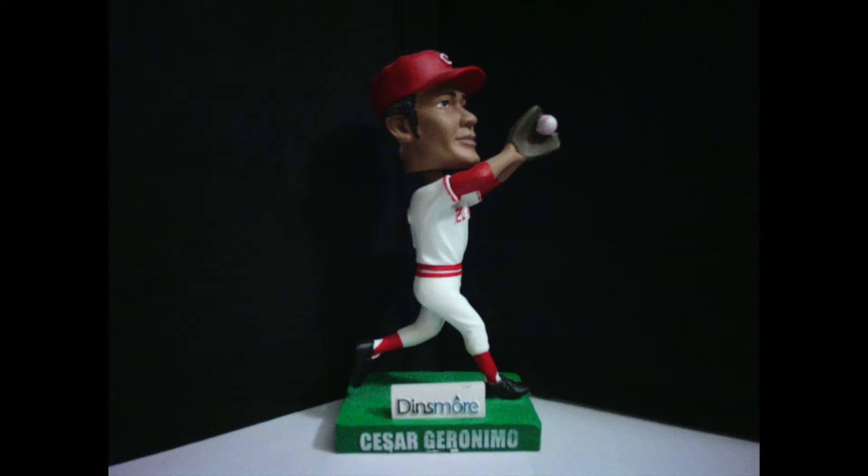In 2012, the Cincinnati Reds Hall of Fame and Museum released a line of bobbleheads composed of six members of the Big Red Machine teams of the 1970s. Included in this line were Joe Morgan, Davey Concepcion, Dan Driessen, Ken Griffey Sr., George Foster, and Cesar Geronimo.